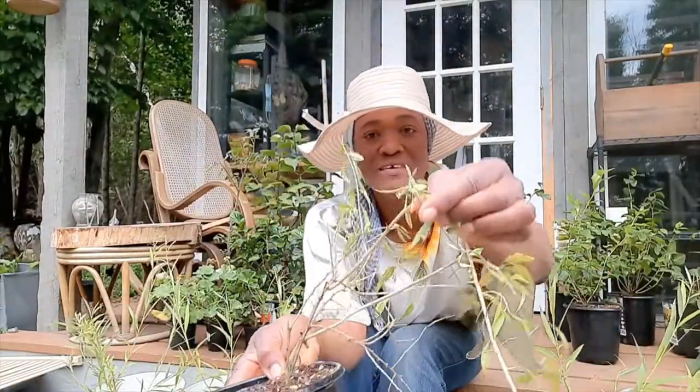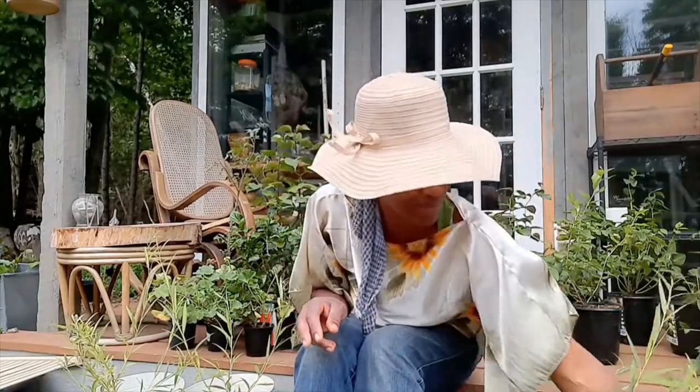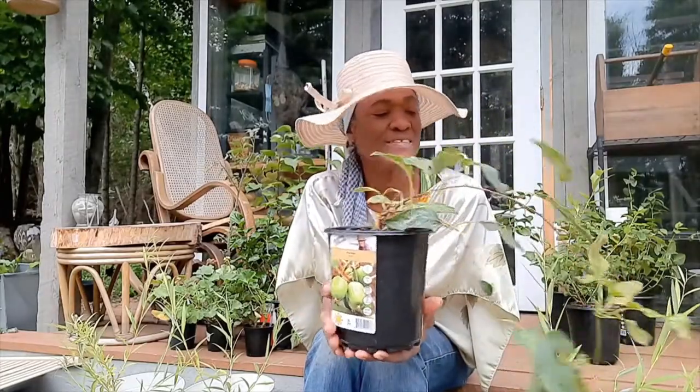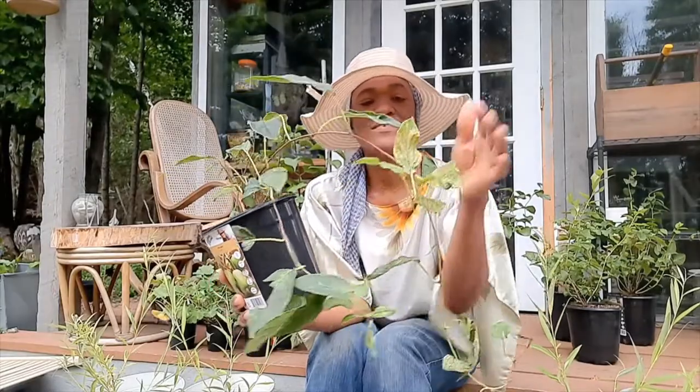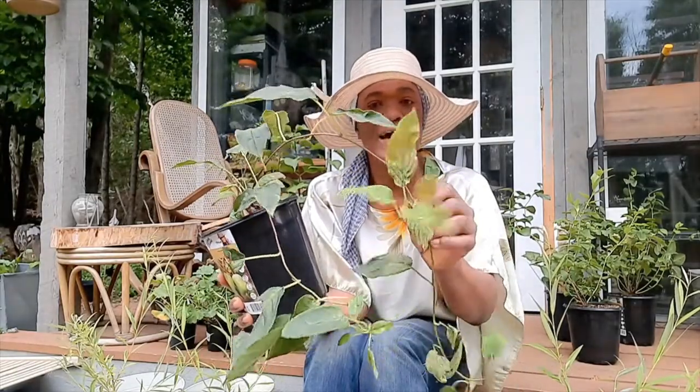Let me show you — there is a little goji berry right there, so it is already fruiting, which means next year I will get some goji berries. The next thing I picked up is a kiwi plant — it is zone four. This is Kiwi Isai, I-S-A-I. I know exactly where it's going. The leaves look a bit odd but I could see there was some new growth, so I knew it was good to go.